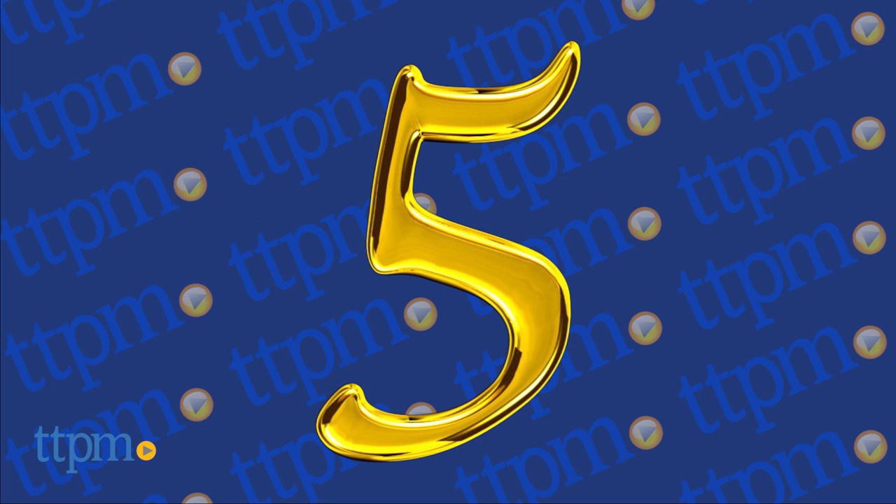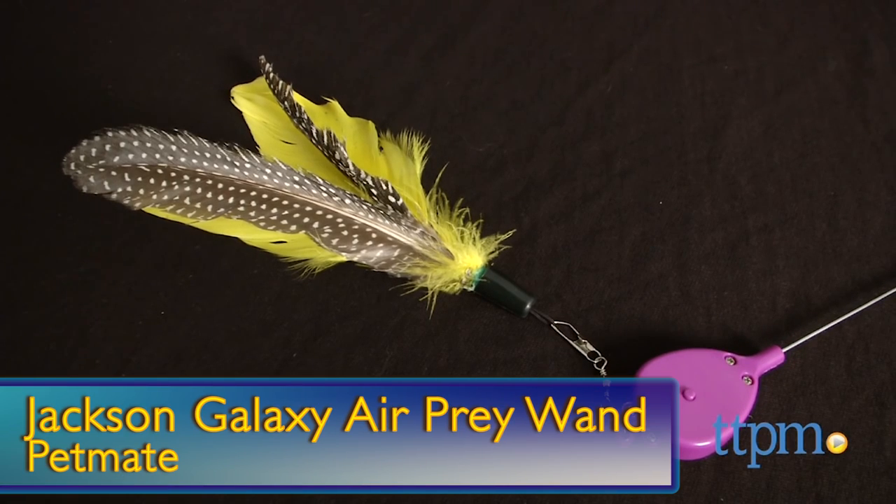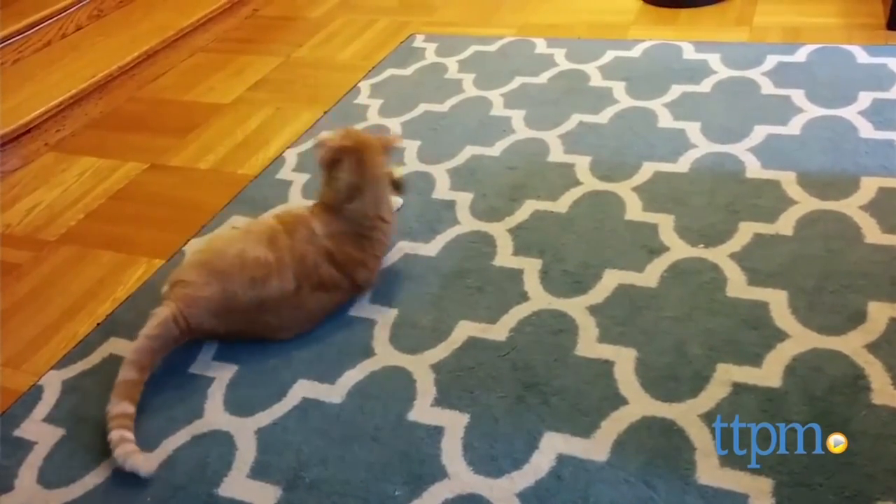At number five, your cat can hone its natural instincts by chasing this fun feather toy. It's the Jackson Galaxy Air Prey Wand from PetMate.